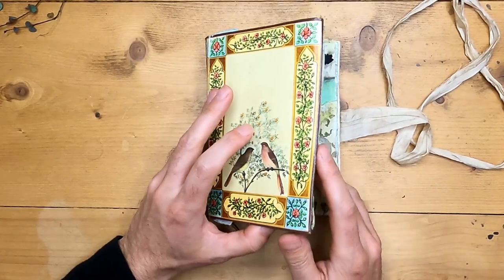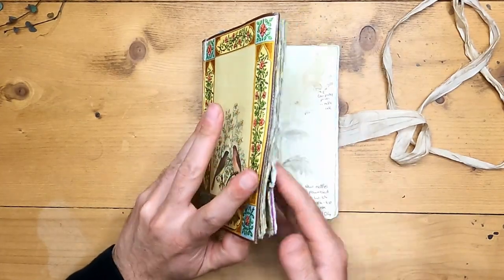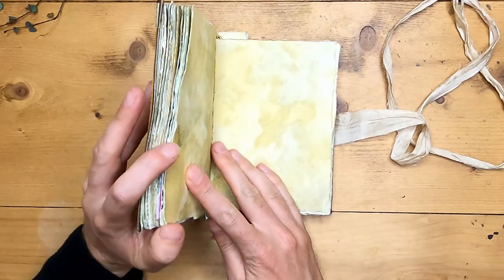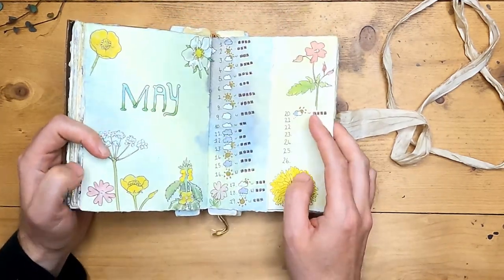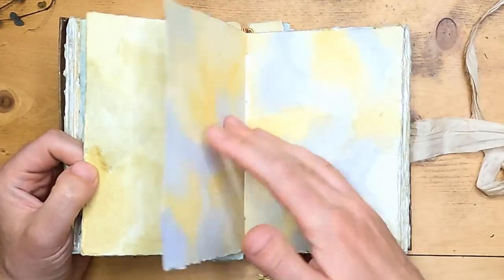Hello and welcome to the Daily Nature Journal. Today I'm going to be carrying on with my pages for May and we're getting towards the end of the month now and I'm still quite behind. I've got pages to fill.